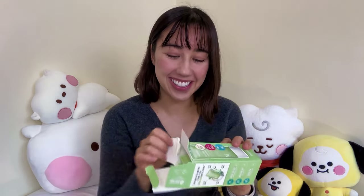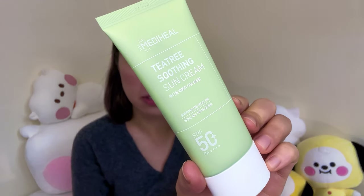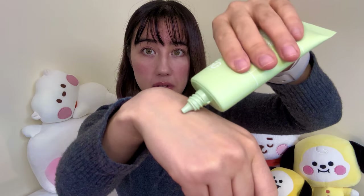The other sunscreen is by Mediheal — the Mediheal Tea Tree Soothing Sunscreen SPF 50 PA+++. The boxes look rough because they were just stuffed in the suitcase. It has a creamy milky texture but doesn't feel oily or greasy at all. It absorbs into the skin pretty fast and has a slight sunscreen scent. I personally prefer water-gel-type sunscreens on my face. Wear your sunscreen, kids — I wear it pretty much every day and I need multiple backups or I don't feel prepared.